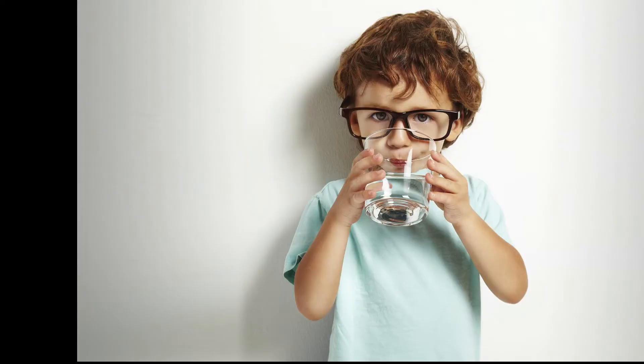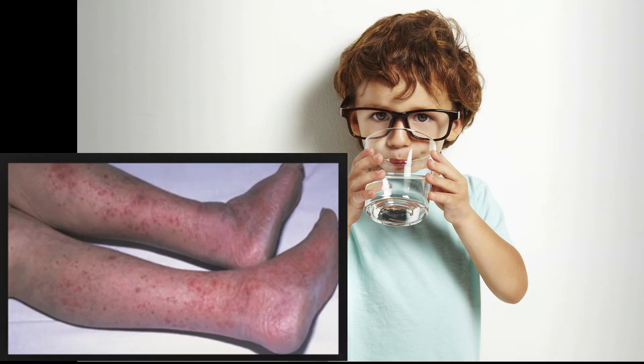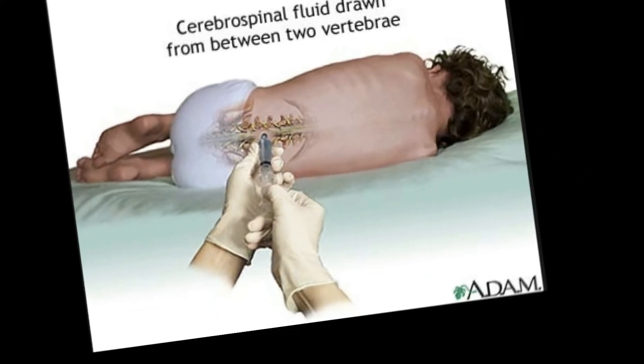Give a cooling blanket and replace fluids. With a maculopapular rash, they're looking like Cupid. Procedures include CSF analysis and MRI.